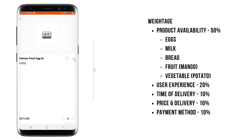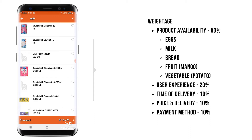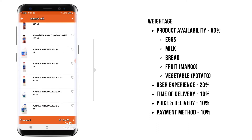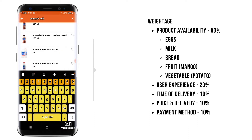Searching for eggs — they have a lot of variety, so I'll choose the one I want. I have added the egg, and then I'll look for milk. I want Almarai milk, and the best part is their search is quite good. While you are typing, it will give you the products, which is quite interesting. I'll select the Almarai low-fat milk and add it to the cart.